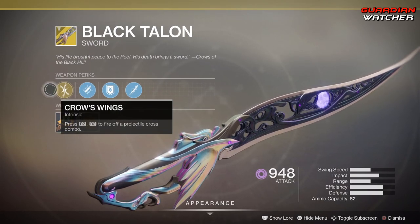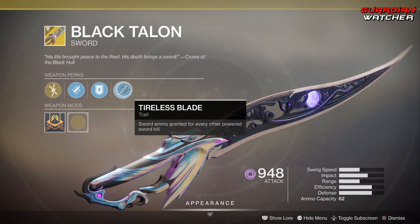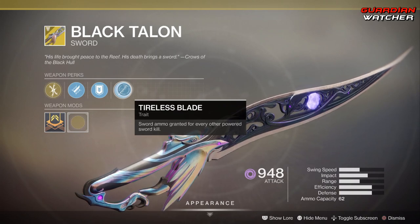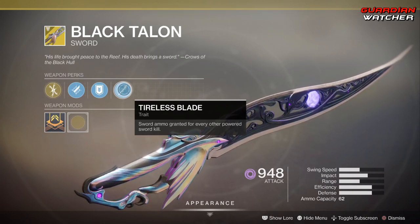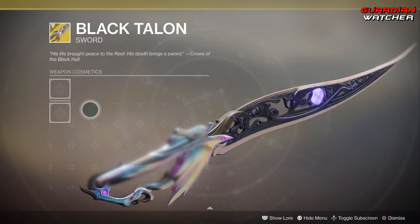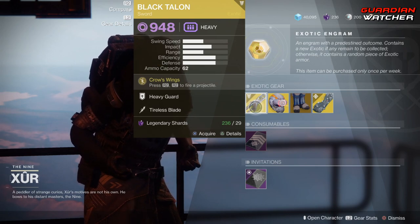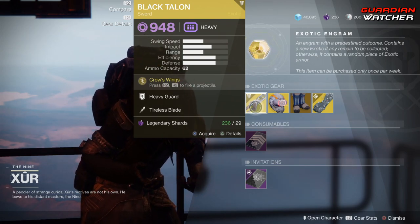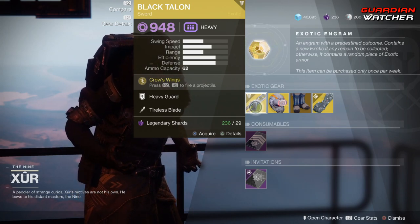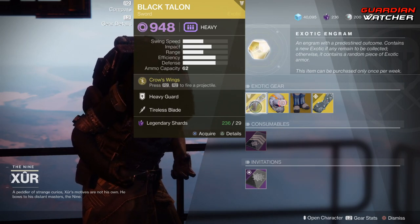The perk on this is Crow's Wings — you press R2 and R2 to fire off a projectile. Then we have Tempered Edge, Heavy Guard, as well as Tireless Blade, which grants sword ammo for every other powered sword kill. Not bad. There is no ornament. This is an okay exotic — definitely not really that good in PvP, more so PvE. I'm going to say this is probably a tier 3 to 3.5 in PvP.